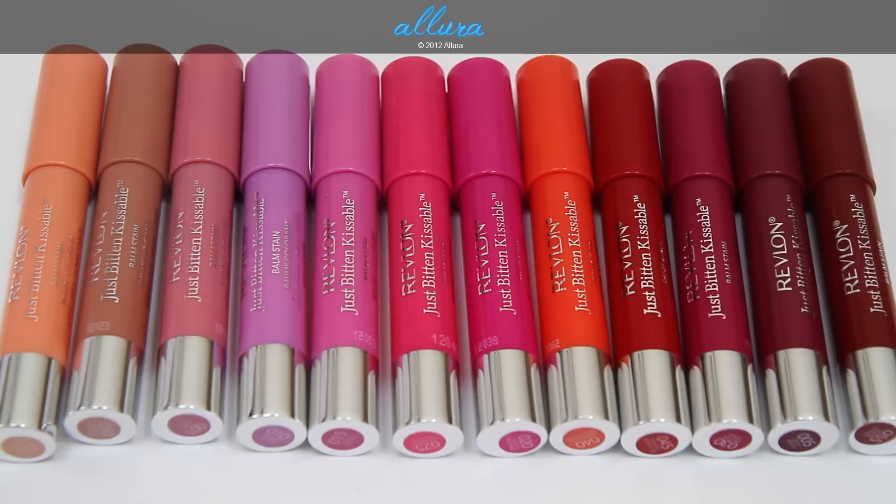These new products come in 12 different shades and are sold at your local drugstore — you can probably also find them at Ulta. Revlon says they are lightweight lip stains that are also lip balms, supposed to soften your lips and give a little bit of color that adheres for hours and hours. Being a stain, it should last longer than a typical lipstick or lip gloss.